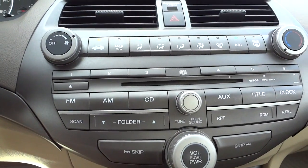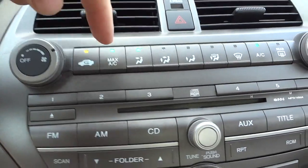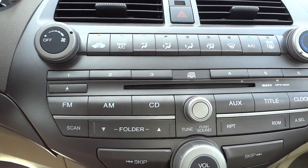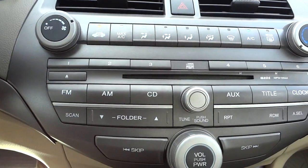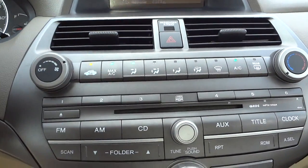Let me turn that on — it's a hot day, let's turn on the max AC. The air conditioner is cold, it's just a hot day. Here are your climate control settings.